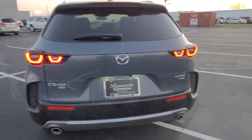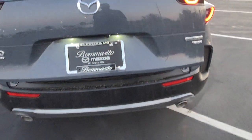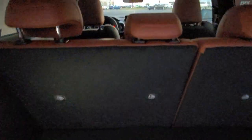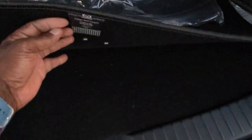CX-50 with Skyactiv G turbo power liftgate. Here's a quick look at the back — look at this. Terracotta seats, polymetal gray on the outside. Lots of space here, lots and lots of space in the CX-50.